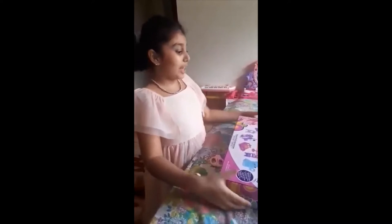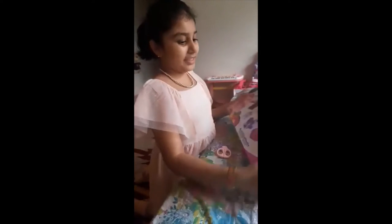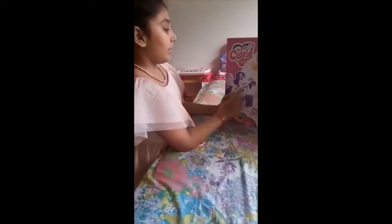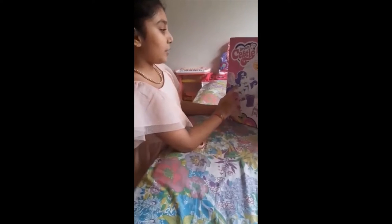Hi everybody! Today I will open this Dream Castle box. This is a cool series, and over here we can see two Pegasus characters — one is Pinkie Pie and one is Rarity.